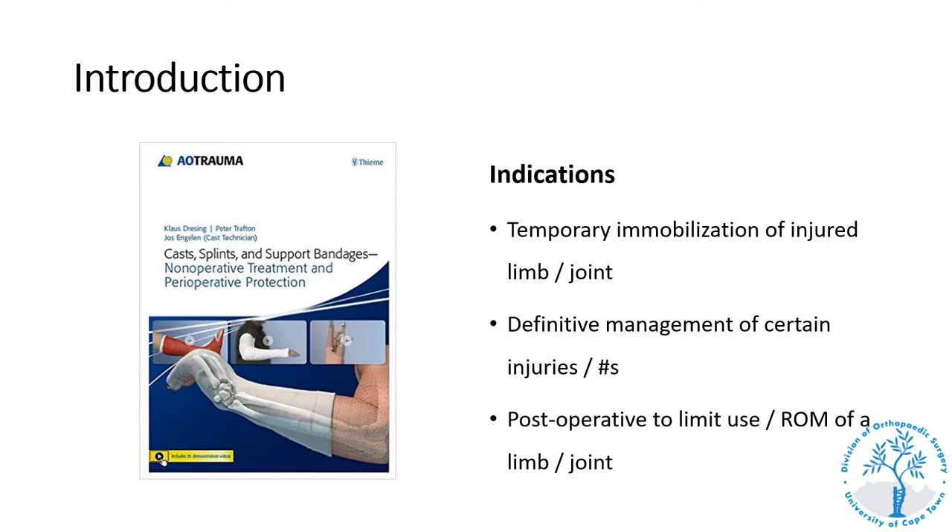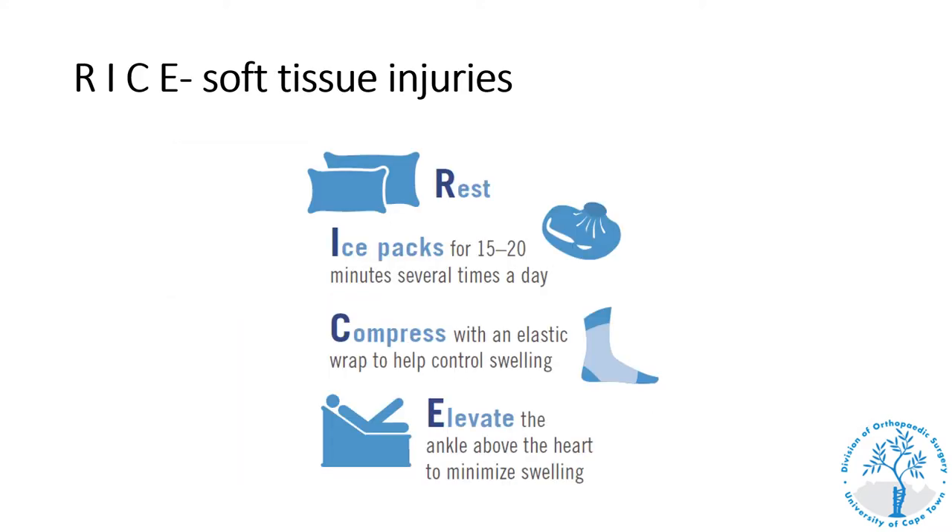Some of the splints discussed in this tutorial are only for you to be aware of the terminology — not something you will prescribe as a general practitioner — while some are commonly prescribed by general practitioners for the treatment of musculoskeletal injuries or conditions. Remember the acronym RICE used in the treatment of soft tissue injuries; splints often assist with the rest as well as gentle compression to prevent further swelling.